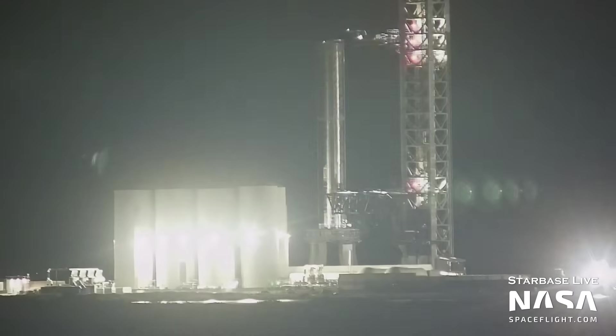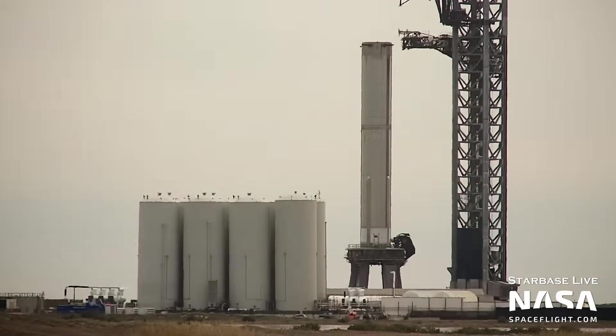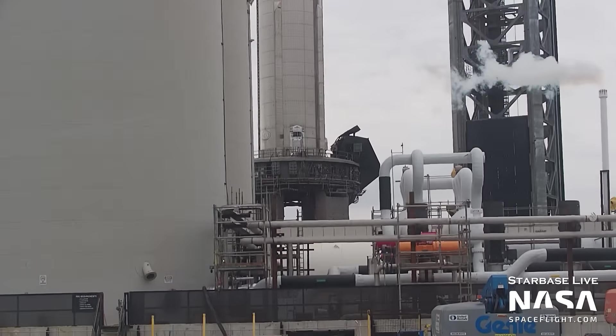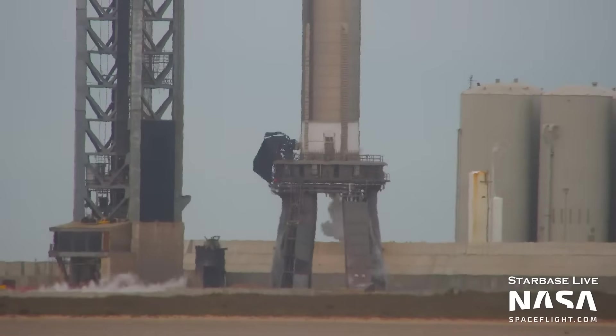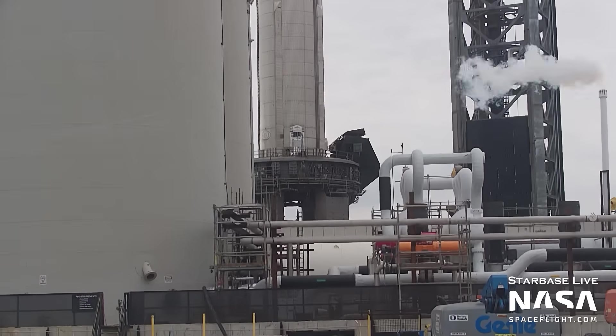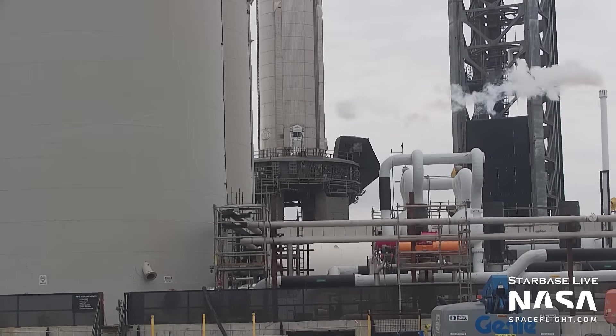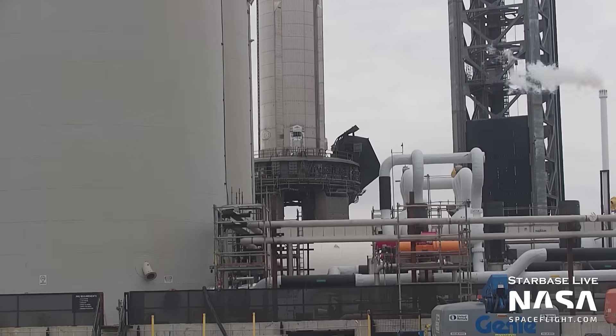Late in the week, Booster 7 was tested with a partial propellant load and some quick disconnect tests. You can see the ship quick disconnect arm retracting and the chopsticks moving up as the tank farm prepares to fill the booster. The test flow looked like they filled the methane and LOX tanks partially, conducted some testing of the booster quick disconnect, and then ran a spin prime test of a single Raptor engine — possibly one of the engines that did not fire during the 31-engine static fire test. In this shot, you can see how the booster quick disconnect retracts and hides in its protective shell, which is especially important during launch as it will retract very close to T-0, before the 33 engines give the mount a good roasting.